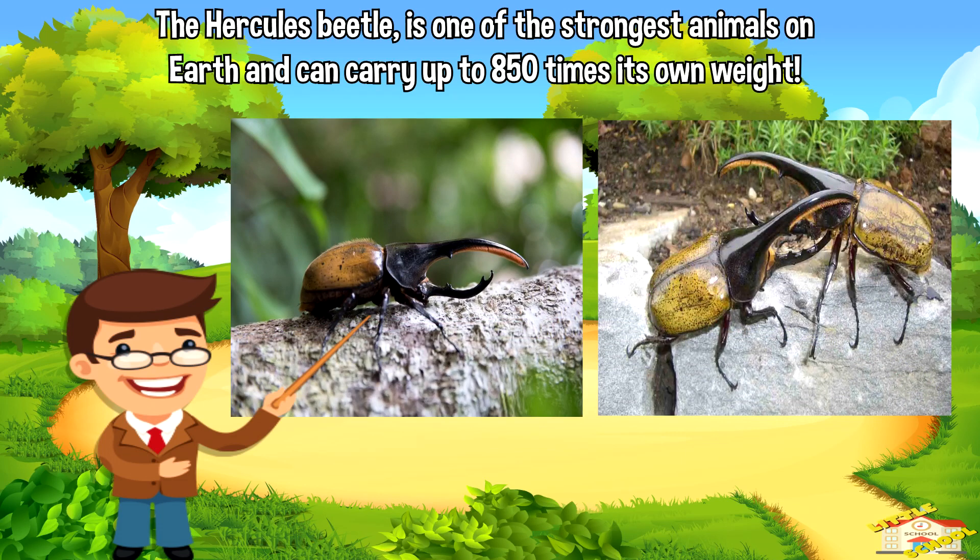The Hercules beetle, a type of insect found in South America, is one of the strongest animals on Earth and can carry up to 850 times its own weight.